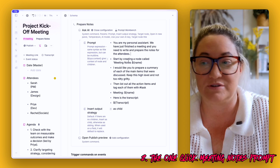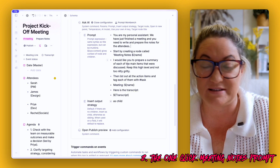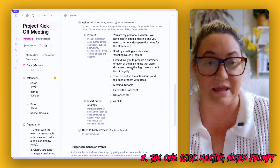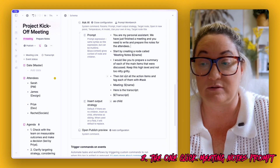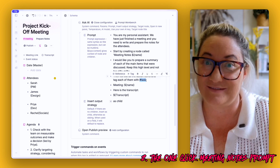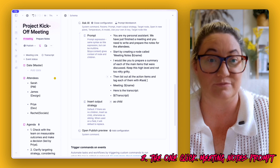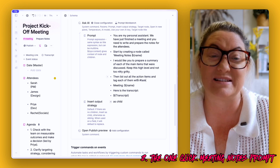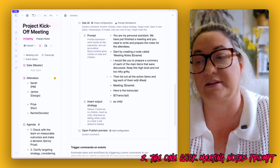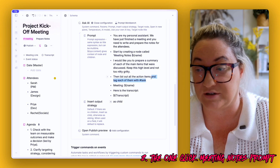Start by creating a node called 'meeting notes' with the name — so 'name' represents the meeting title like 'project kickoff meeting.' Then prepare a summary of each of the main items discussed. I like my summaries high-level, but you can tell the assistant however you prefer. Then list out all the action items and tag each of them with 'tasks.' If you have a super tag called 'task,' it will automatically tag them, so you can click the button and see all your action items go straight into your task list within 30 seconds. If you don't want every task auto-tagged, just say 'list out all the action items' and remove the tagging part.